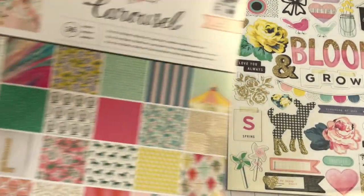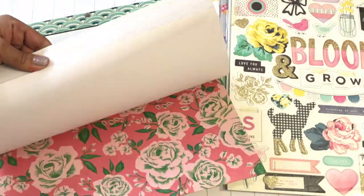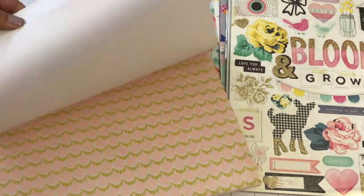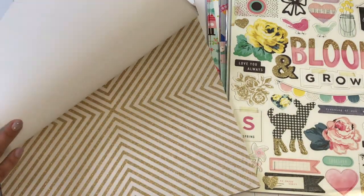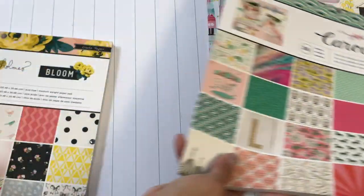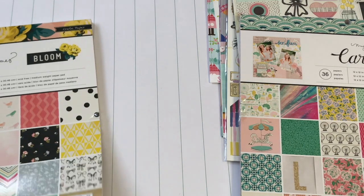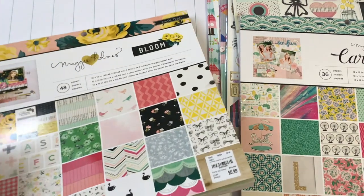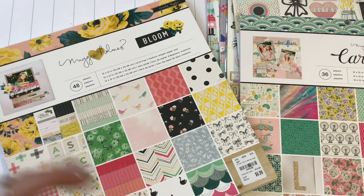I did pick up the Maggie Holmes Carousel paper — I just love the glitter that's in it. It's just really, really pretty. That was $6.99 and I did make a mini album with that as well. If you haven't seen those mini albums that I've made, make sure you go back and search through my videos to see what I created with those papers.